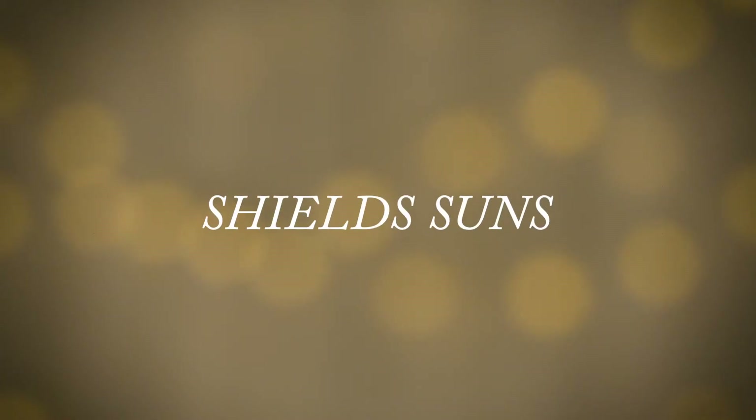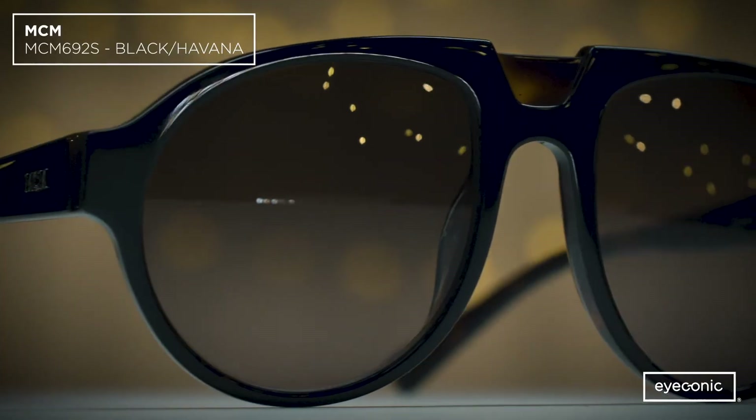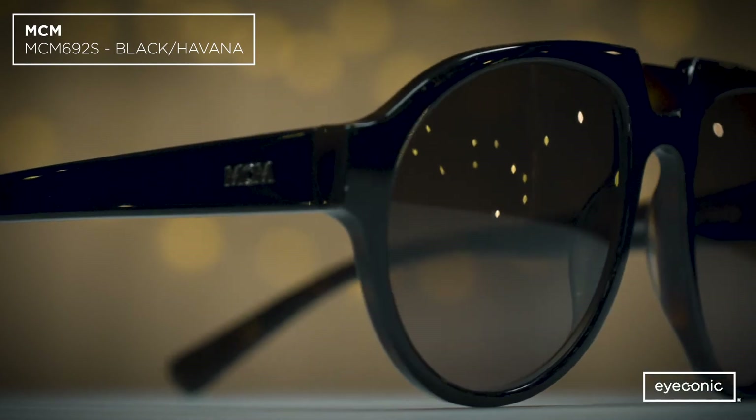The first trend we're going to talk about today is the Shield Suns. This trend is a nod to the 80s and we're seeing it in a lot of our favorite brands. This MCM frame is a more approachable take on the Shield trend and can be worn for any occasion.